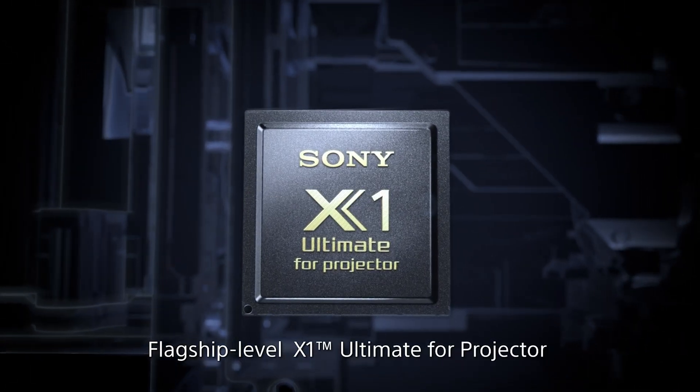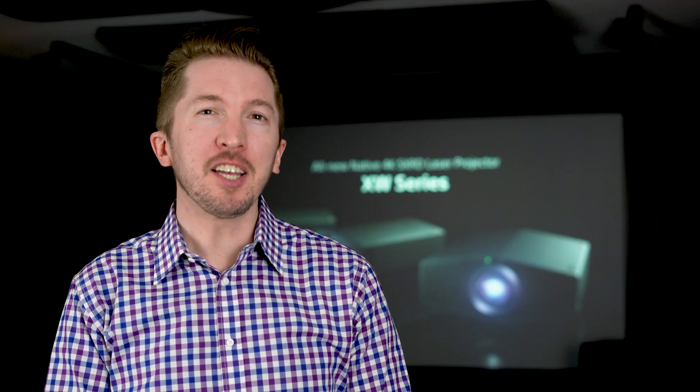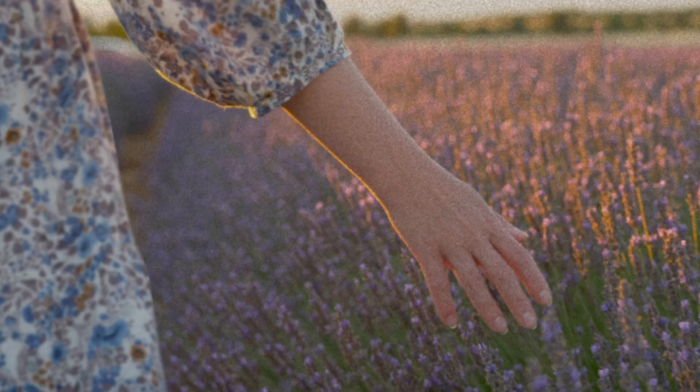Next up is our X1 Ultimate Processor for projector. Previously, this acclaimed processor was only found in our flagship GTZ-380 laser projector with an estimated retail price of $80,000. This acclaimed processing is derived from Bravia TV processing that has won multiple awards, and bringing it into our new projector lineup means you benefit from a remastered picture on everything you watch.